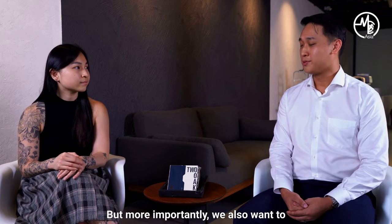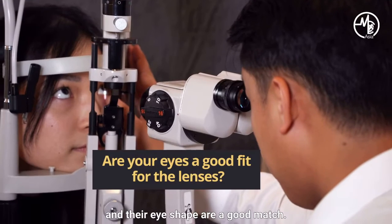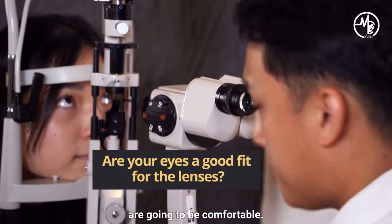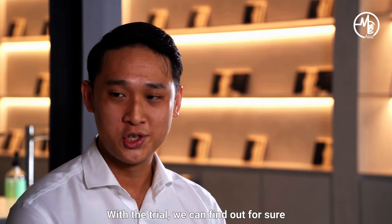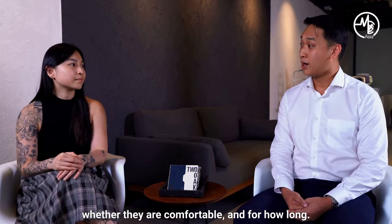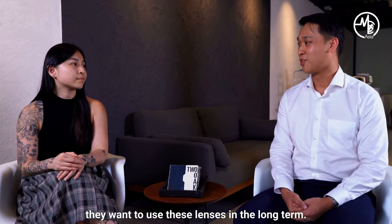But more importantly, we also want to see the lens on their eyes. We want to make sure the lens shape and their eye shape is a good match. With that, there's a good chance the lens is going to be comfortable. After the lens fitting, if we deem the lens to be fitting, then these users are going to bring trial lenses home. With the trial, you can find out for sure whether these lenses are actually working well, whether they're comfortable, and for how long. And then after the trial, our users can decide if they want to use these lenses in the long term.